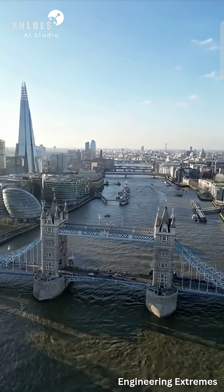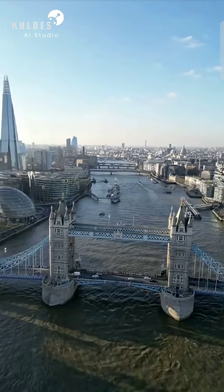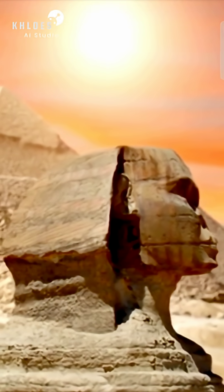It's an undeniable testament that the greatest obstacle to progress is not the height of the valley, but the depth of our own imagination. For our next episode, let's explore the Great Pyramid of Giza.